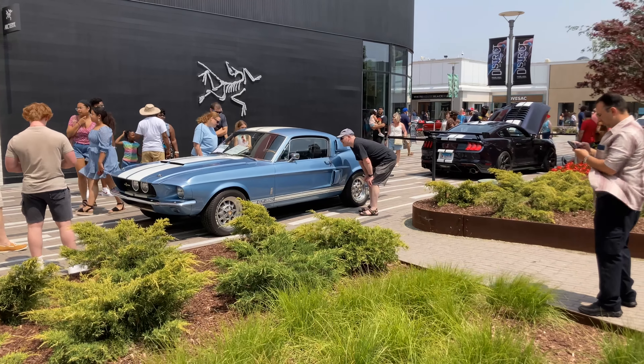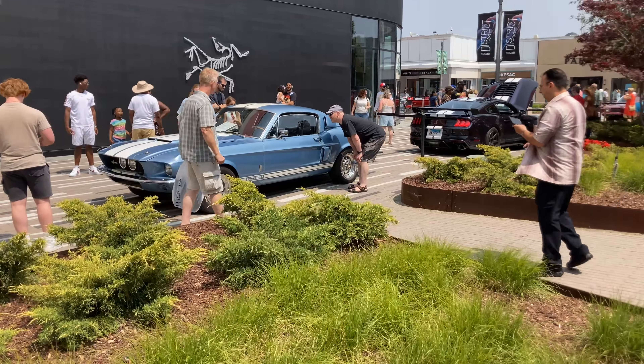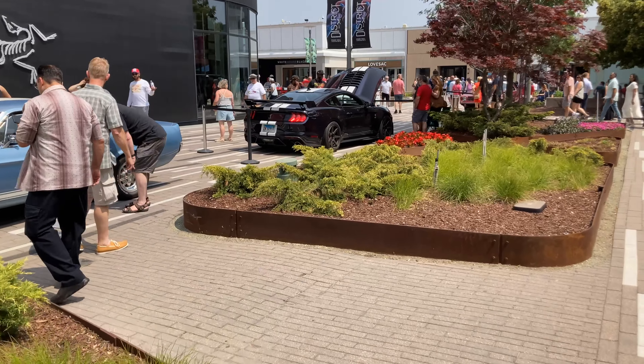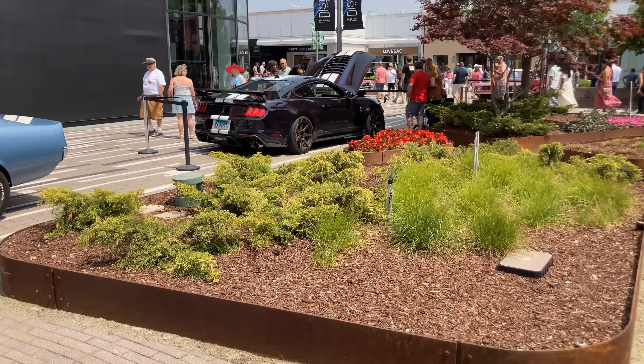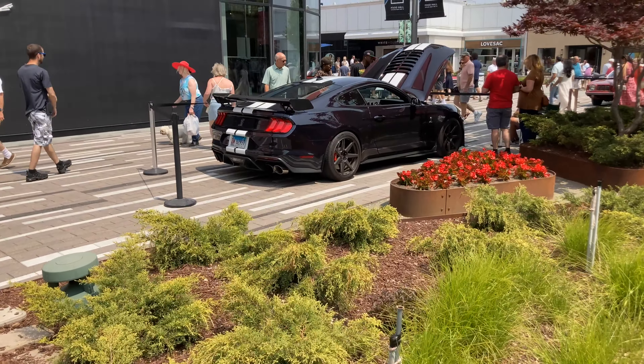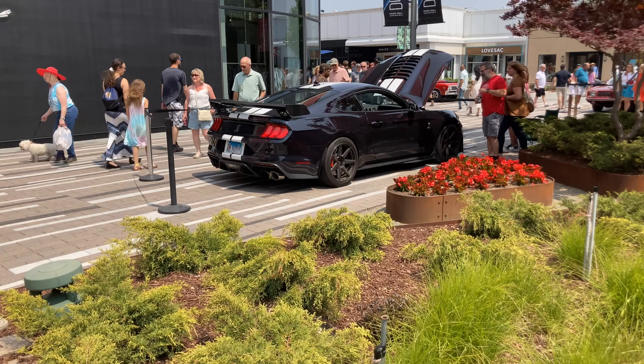First thing I see when I walk in, two Ford Mustangs. One looks like a GT350, not sure of the model year. And the other one here is a GT500 with the carbon fiber track pack — at least it looks like it. Those are not the carbon fiber rims in the car. This is Oak Brook, Illinois. It's a very nice area, so we'll assume there's a lot of nice cars here.